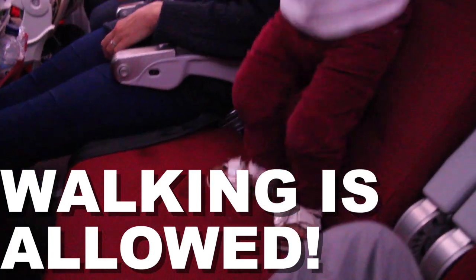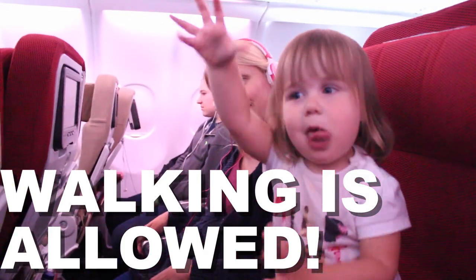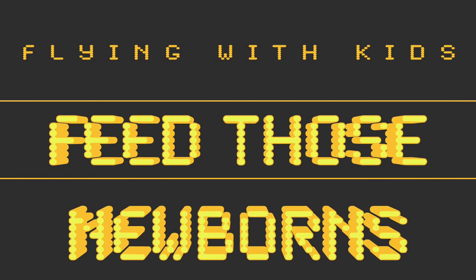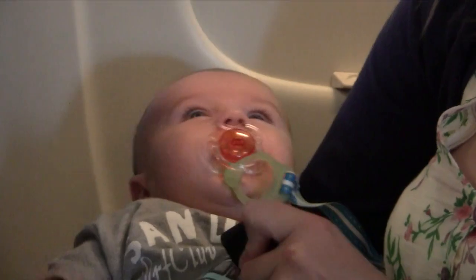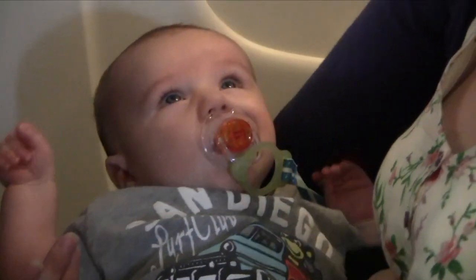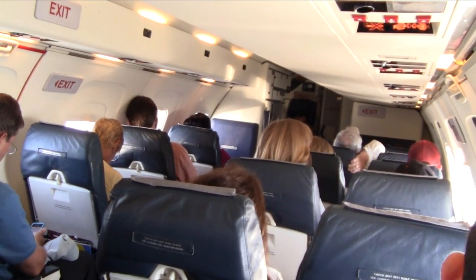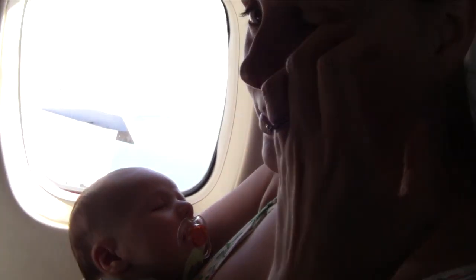Get walking. Little legs need to be stretched just as much as yours on a long-haul flight, and keeping them cooped up will only increase the chance of a tantrum. Feed those newborns too — that natural sucking from breast or bottle will help pop their ears on takeoff and landing. No discomfort means no crying baby — everyone's a winner.